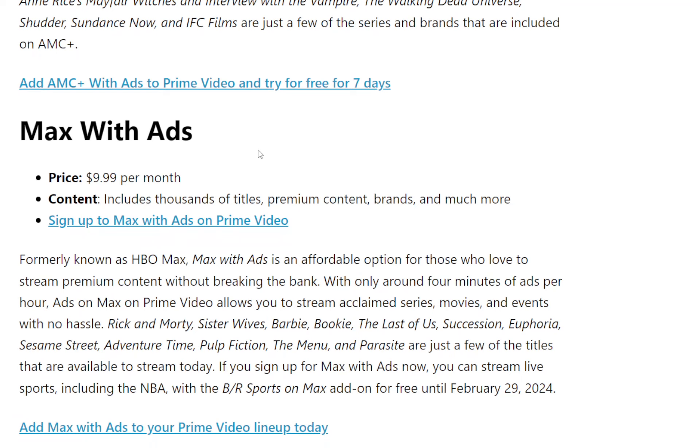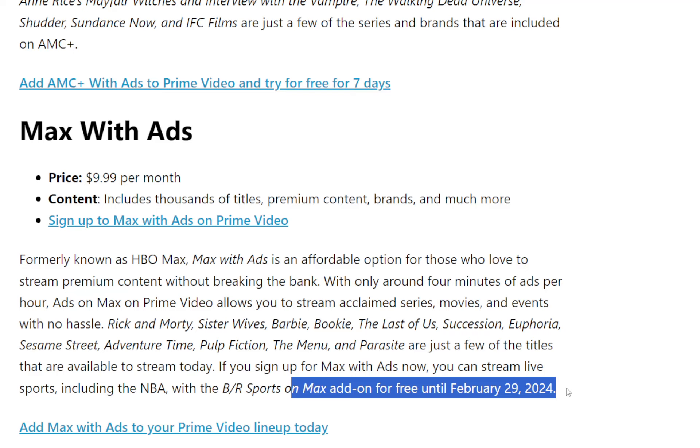Last but not least, Max with ads — formerly HBO Max — will probably give you the largest amount of content, but it's a little more money at $9.99 a month. With this you get thousands of titles, premium content, brands, and a large catalog of new and classic videos such as Rick and Morty, Pulp Fiction, The Menu, and Sesame Street. They're also saying that if you sign up for Max with ads, you can stream live sports including the NBA with BR Sports Max free until February 29, 2024.